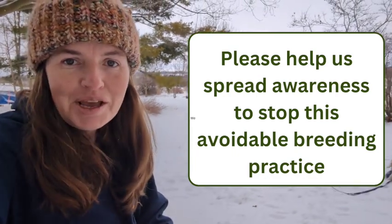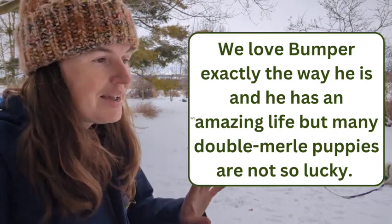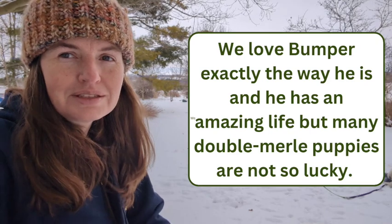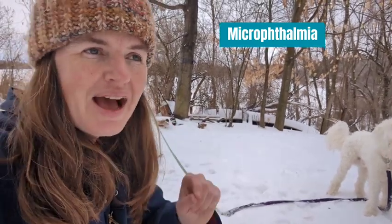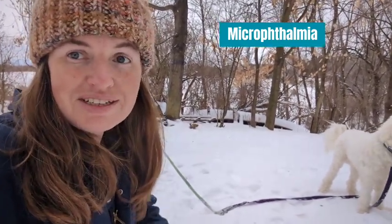What that means for him is he is completely deaf. With his eyes, he has a whole raft of things going on. Bumper has something called Microthalmia, which essentially means small eyes — his eyes haven't fully developed and are very small inside his eye socket. As a result, the third eyelid that dogs have is partially closing because it's not being held open by the eyeball, which can obstruct some vision and is complicated by other conditions he has.